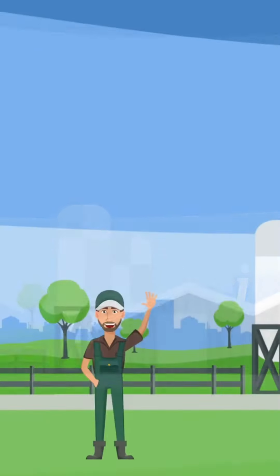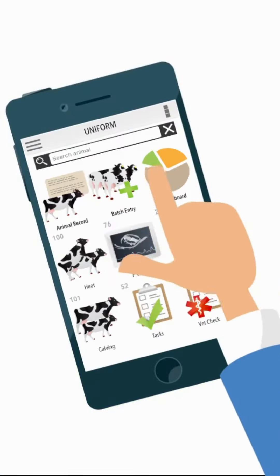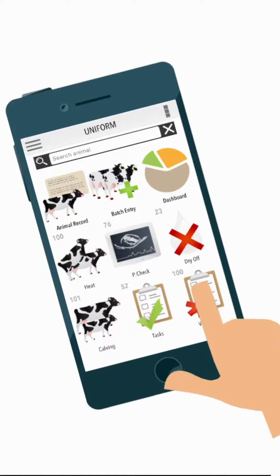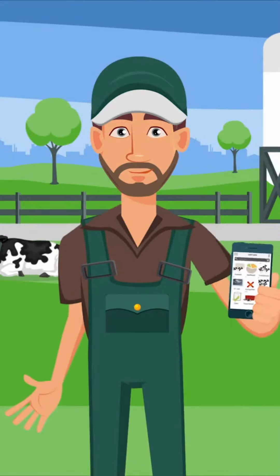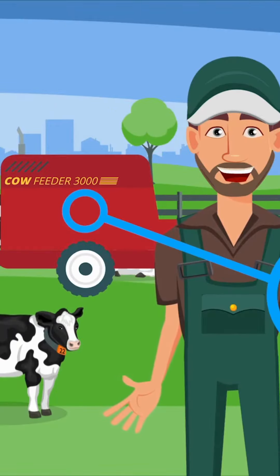Welcome to our dairy farm. To manage our dairy herd the best way possible, we use the Uniform Herd Management Program. The app gives me crucial information I need, like cow information and how much we need to feed.